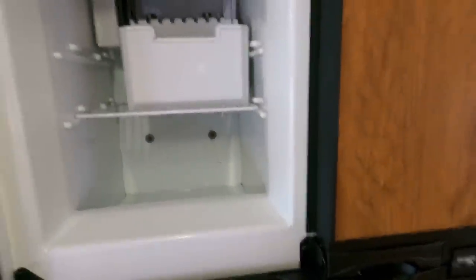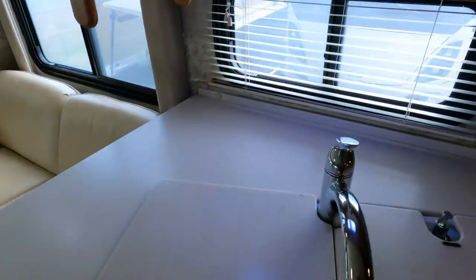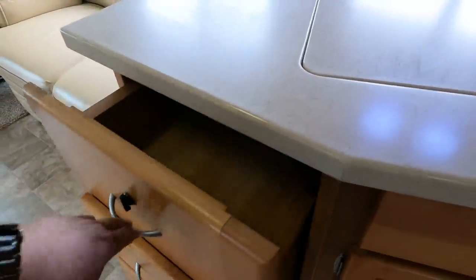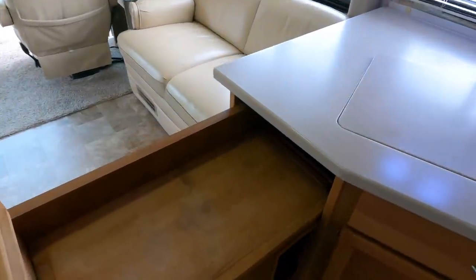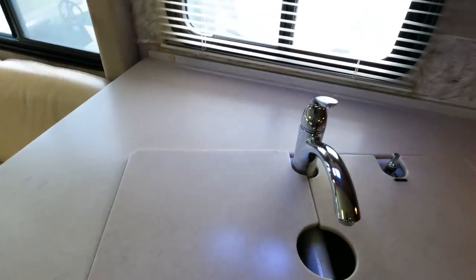The paperwork and service records are in there. The freezer is already getting cold so I can honestly tell you it works. You've got real solid-surface Corian countertops, a three-burner stovetop, microwave convection oven. Looks like somebody has changed most of the bulbs out to LEDs. There's a little pop-out extender here — it comes out and gives you a little extra counter space to put your coffee maker, air fryer, or whatever kitchen appliances you want to use. Just make sure that's locked in place before you take off.